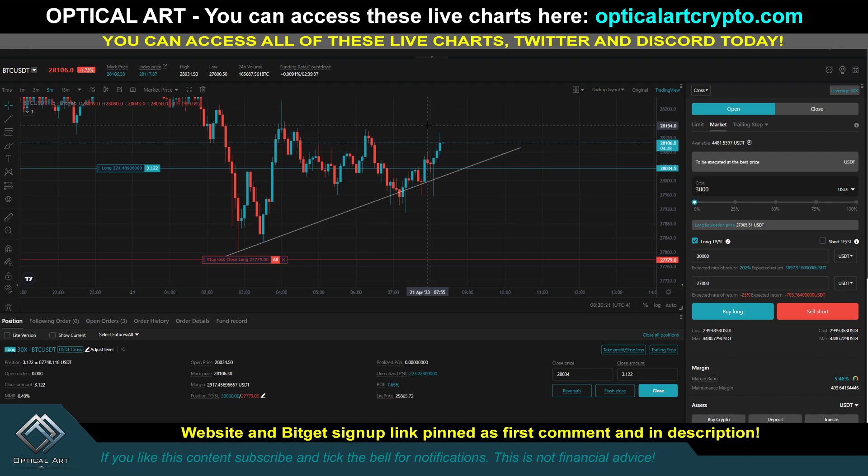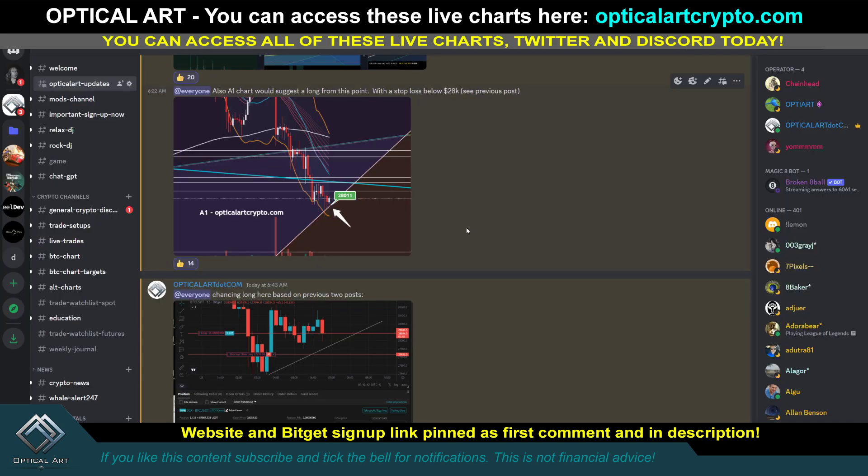The reason I have my stop loss down here is to avoid these wicks. You've got to be careful — they will push price down and wick you out, then it will push right back up. This is why I'm in a long currently. The same information I'm giving you I already posted in Discord. If you sign up and get access to the charts, make sure you email me through the website if you want access to our Discord.